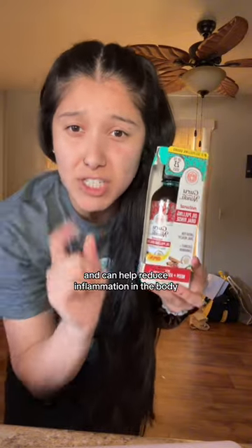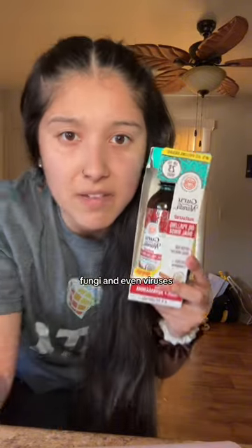One of its compounds, cinnamaldehyde, works as an anti-inflammatory and can help reduce inflammation in the body. It also has antimicrobial properties which can help fight against bacteria, fungi, and even viruses.